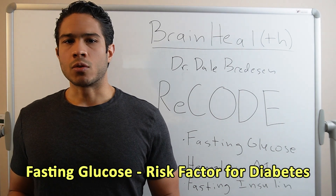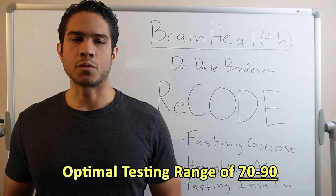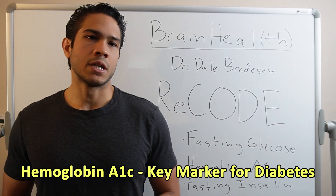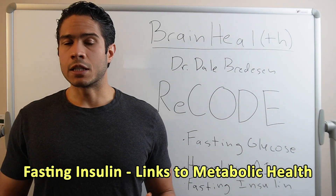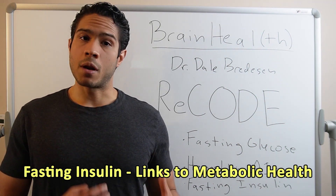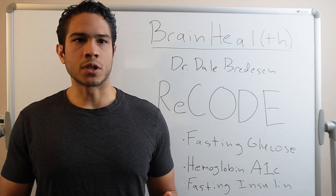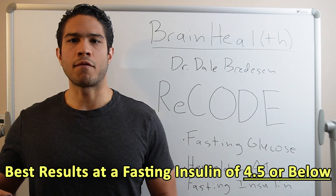Fasting glucose, or blood sugar, has long been a risk factor for diabetes. Bredesen's team has found that the optimal testing range for patients' improvement on the protocol is between 70 and 90. Hemoglobin A1c is a measure of your average blood sugar over the last three months and has commonly been the key marker to diagnose pre-diabetes and diabetes. Bredesen's optimal testing range for A1c is 5.6 or below. Fasting insulin is a very important but often overlooked test. It can tell us a lot about our metabolic health because fasting insulin will start to rise before blood sugar and A1c will, sounding the alarm sooner. Bredesen's team has seen the best results when patients get their fasting insulin to 4.5 or below.